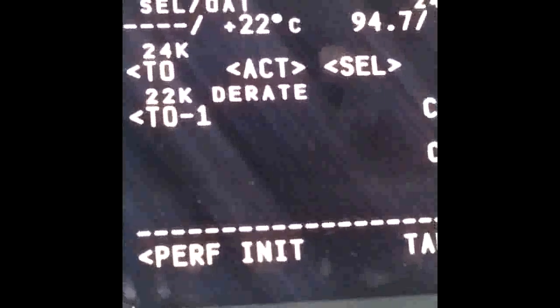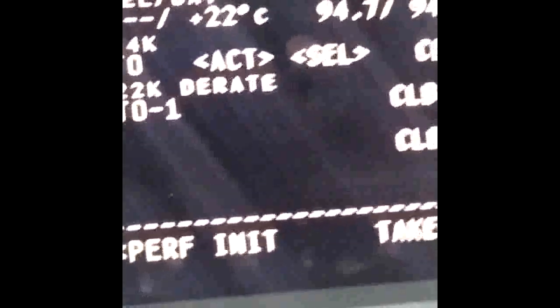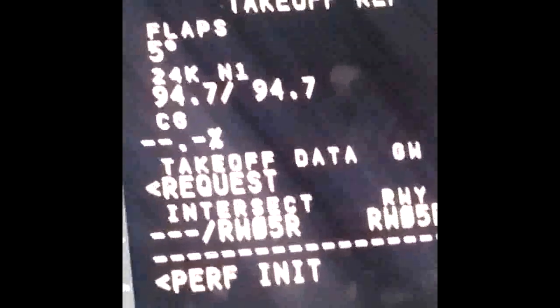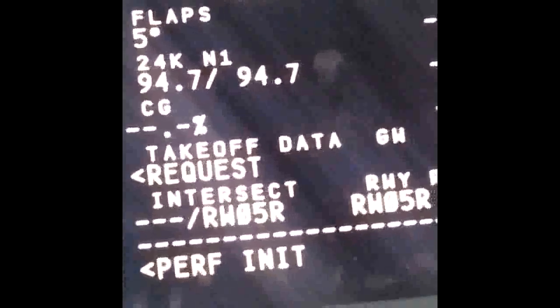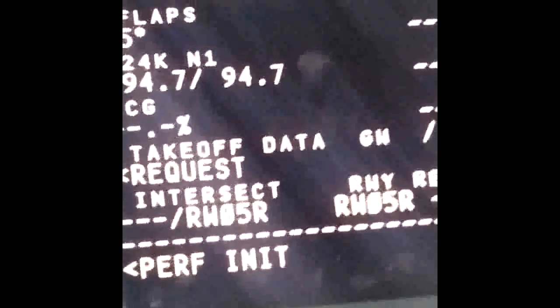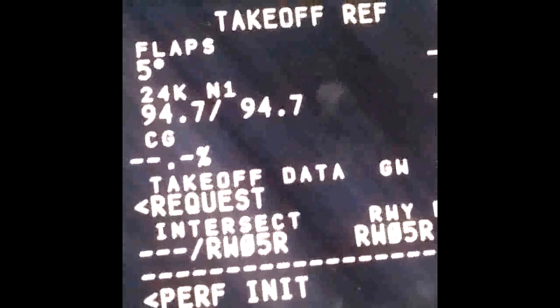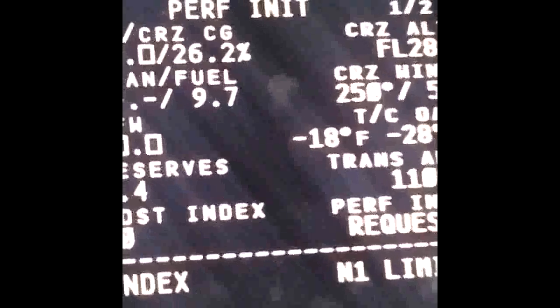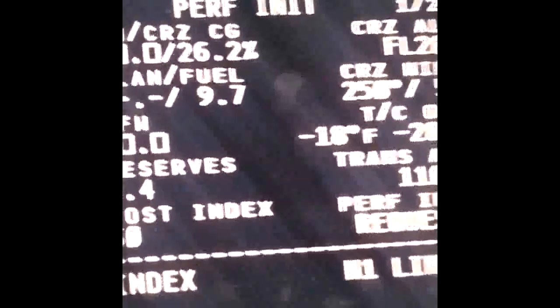The other information looks good. N1 limit — that's correct. Current temperature is 22 centigrade — it's a warm day, December 13th, almost shirt-sleeve weather here in Taipei. Flaps 5. Full thrust takeoff at 94.7. Once we know our zero fuel weight, we'll go back in and set an assumed temperature for takeoff and get some takeoff speeds.